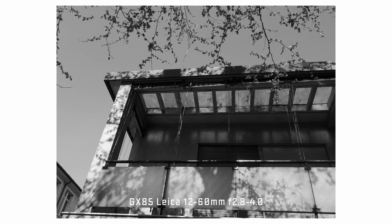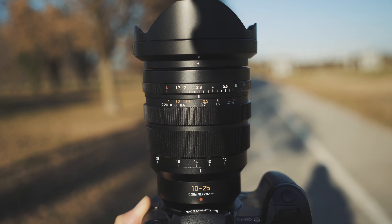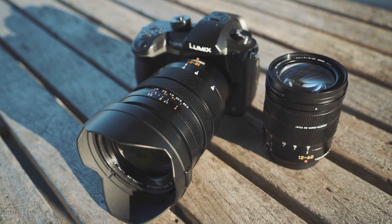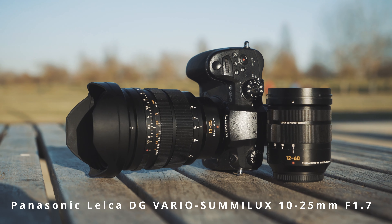Conclusion: is a 17mm prime necessary? Is it worth it? We've established that a prime has its purpose and reason for existing. From a financial standpoint, I really cannot justify purchasing a prime lens that is already covered by both of my Leica zoom lenses at f1.7 aperture. But it is a romantic idea I entertain sometimes. In the end, I am a zoom guy — I love my zoom lenses, and no matter how good a prime is, I would always pick up the zoom lens first.